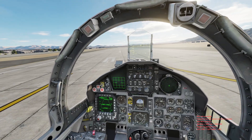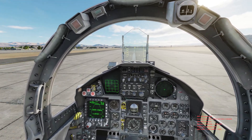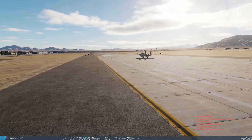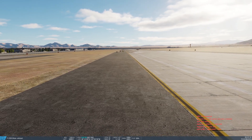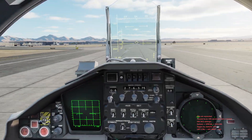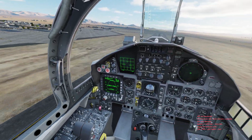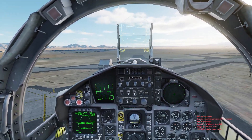All right, let's hit the throttle. Here we are coming up on rotate speed, slowly pulling back on the stick, one degree nose up. Gear up, flaps up — both are up. The EX has a bug where it doesn't show the gear.